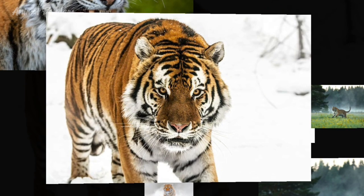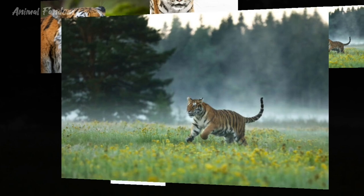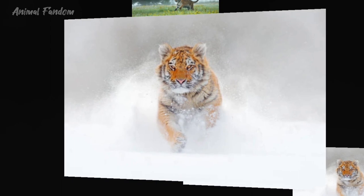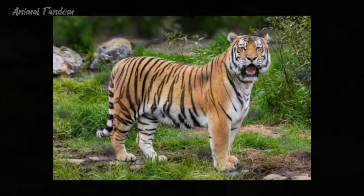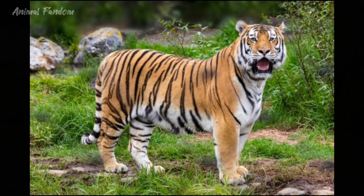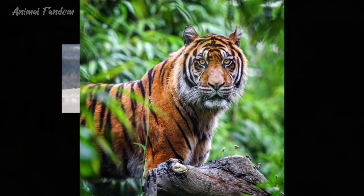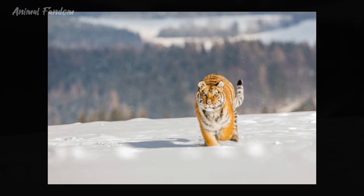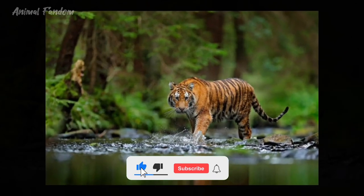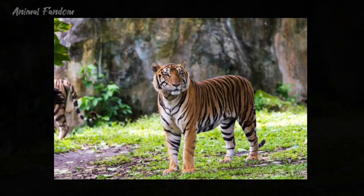While both Bengal and Siberian tigers belong to the same species, they exhibit noticeable differences in size and appearance. The Bengal tiger is typically smaller and lighter than its Siberian counterpart. Adult male Bengal tigers typically weigh between 180 to 260 kg (400 to 570 pounds) and measure around 2.5 to 3 meters (8 to 10 feet) in length, including the tail. Females are smaller, weighing between 100 to 160 kg (220 to 350 pounds).